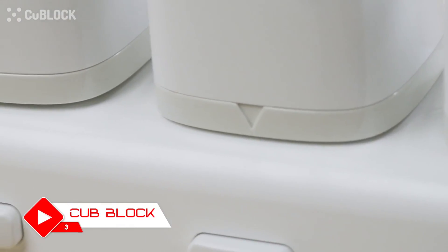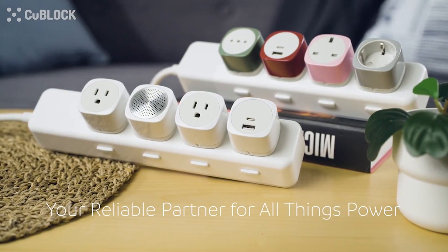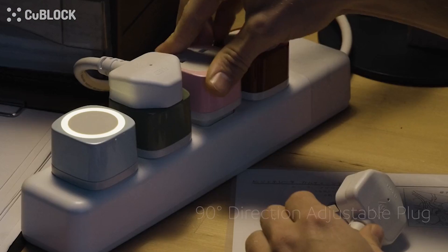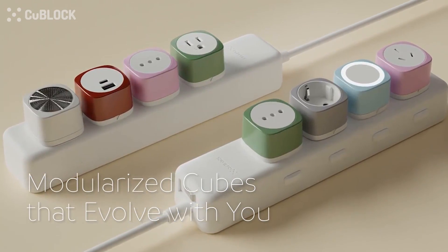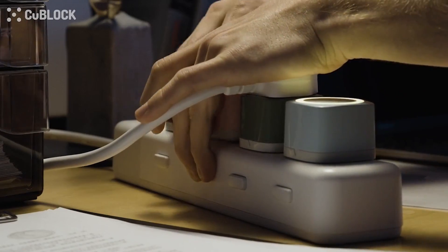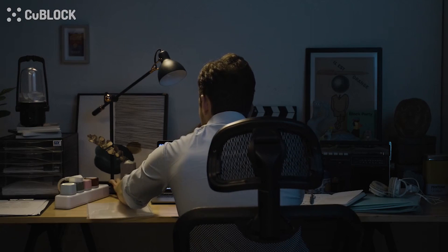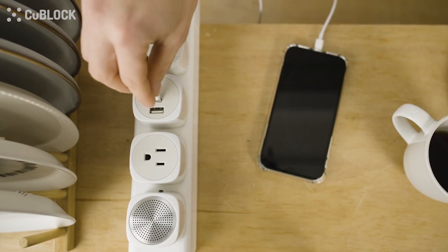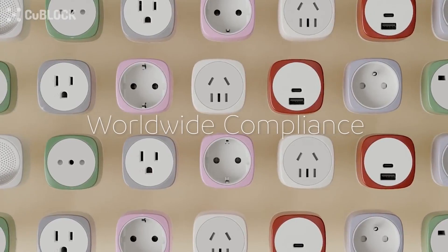Next up at number 3 we have Kublock, your reliable partner for all things power-related. This versatile gadget combines a power strip, surge protector, Bluetooth speaker, and a 45-watt fast charger with a 90-degree adjustable plug into one sleek and compact package. With multiple AC outlets, USB ports, and wireless charging capability, Kublock allows you to conveniently charge all your devices in one place. Its sleek design with three dimming modes and a sensor lamp make it a perfect addition to your home or office. Say goodbye to cluttered cables and hello to a tidy and efficient workspace.